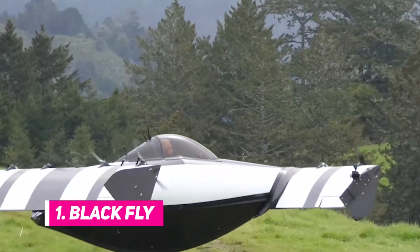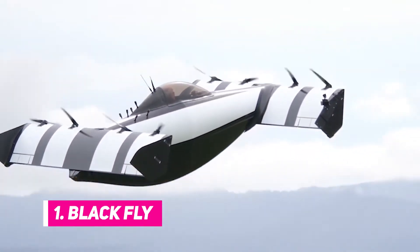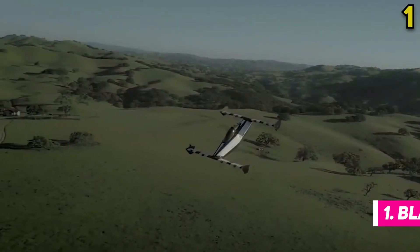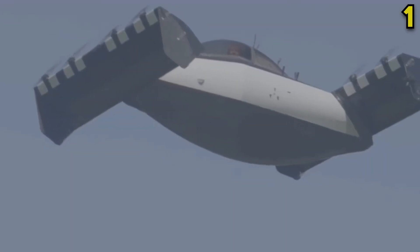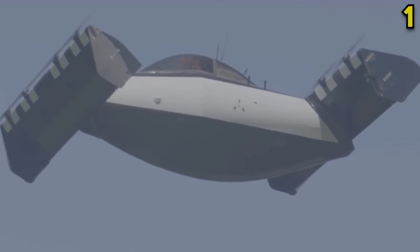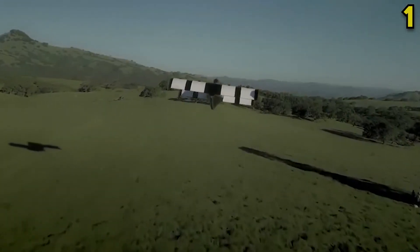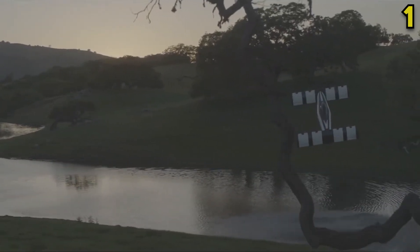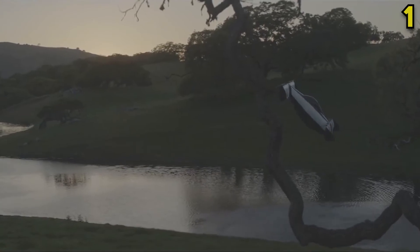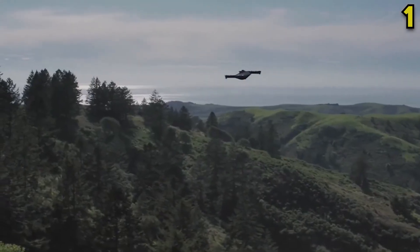Number 1: Black Fly. This flying machine hopes to be the passenger craft of the future, and its team has already launched over 1,600 successful flights, covering over 22,000 miles during testing. The Black Fly uses very little power during operation and produces much less noise than cars and bikes, making it perfect for people who want to reach for the skies without harming the environment or being a nuisance to others.